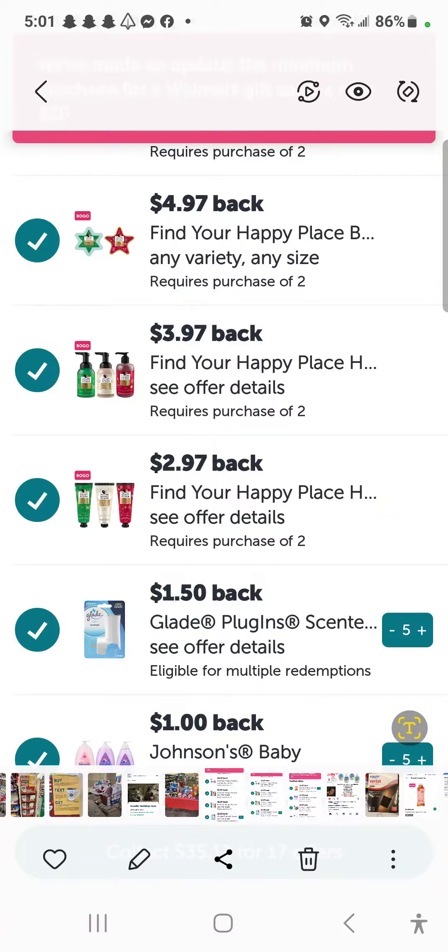Hey family, as you can see here on Ibotta, they have the Find Your Happy Place. I don't think this is here anymore on Ibotta, but as you can see here, you have the bath bombs, you have the lotion, you have the small lotions.